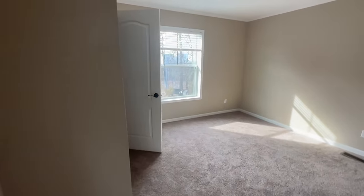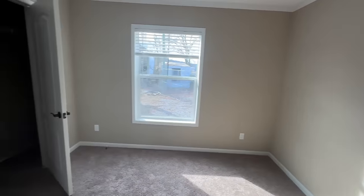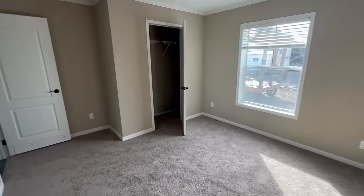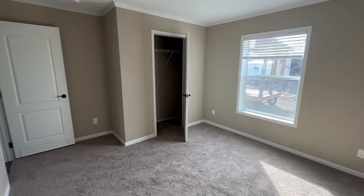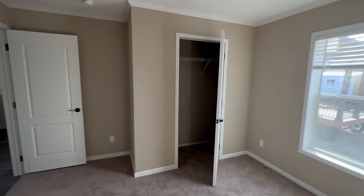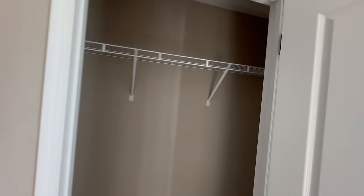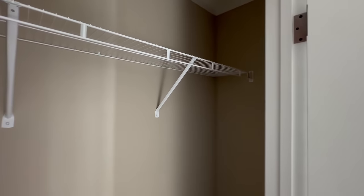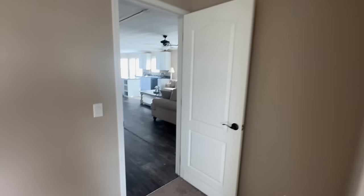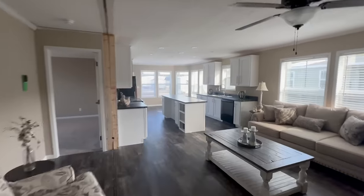Our final bedroom is about the same size as the one we were just in — a very nice size room with a big window on the side. This bedroom and the one before it both have plenty of room for full or queen size beds along with all the furniture that goes with it. The closets are about the same size in both rooms, so if you've got multiple kids, they won't be fighting over who gets the bigger room — might solve an argument!